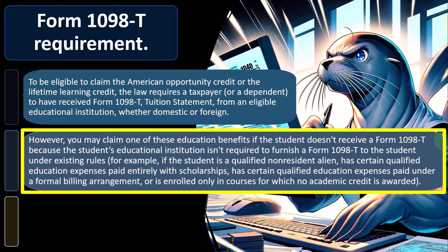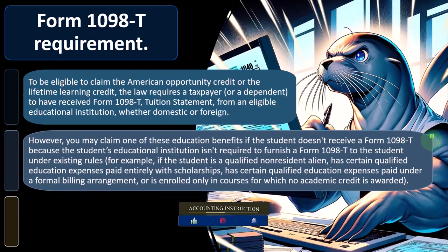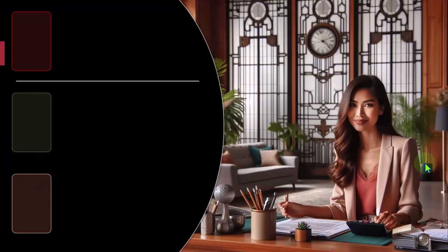Exceptions include if the student is a qualified non-resident alien, has qualified education expenses paid entirely with scholarship, has expenses paid under a formal billing arrangement, or is enrolled only in courses for which no academic credit is awarded. If a student's institution isn't required to provide Form 1098-T, you may claim one of these education benefits without it, if you otherwise qualify, can demonstrate enrollment at an eligible institution, and can substantiate payment of qualified tuition and related expenses.